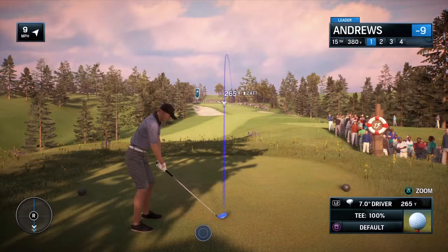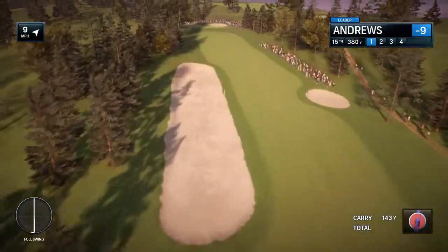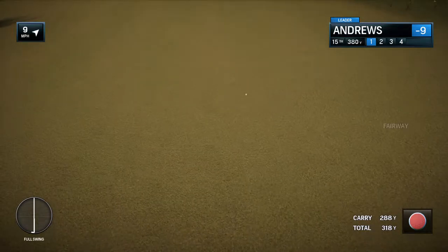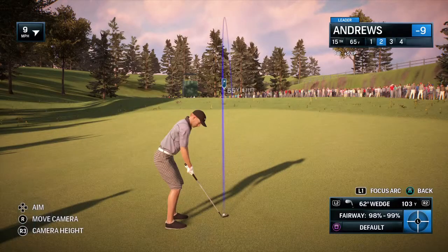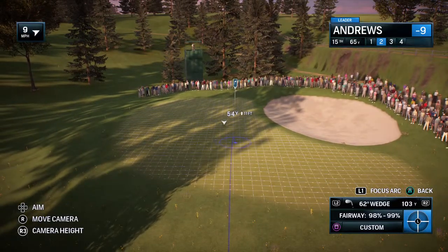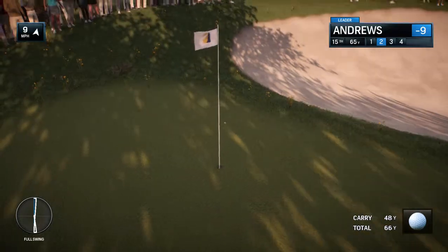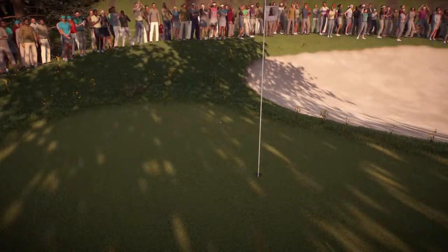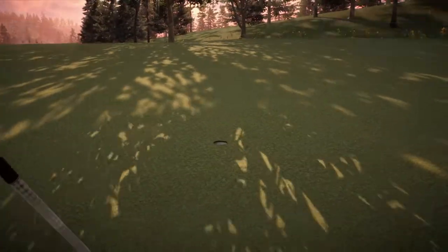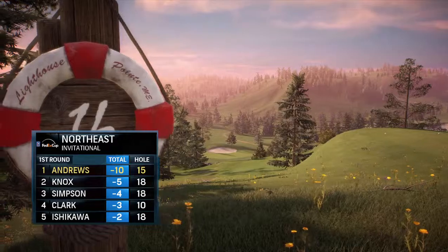The round continues at Lighthouse Point. The 15th hole is a par four, only 387 yards. There's something about a well-hit shot. Those are good numbers right there — 320 yards, just crushed it in the fairway. That's a beautiful shot, and that sets him up for a really easy putt. Well, there's impressive, and then there's mind-boggling — we're at mind-boggling now. Ten under par.